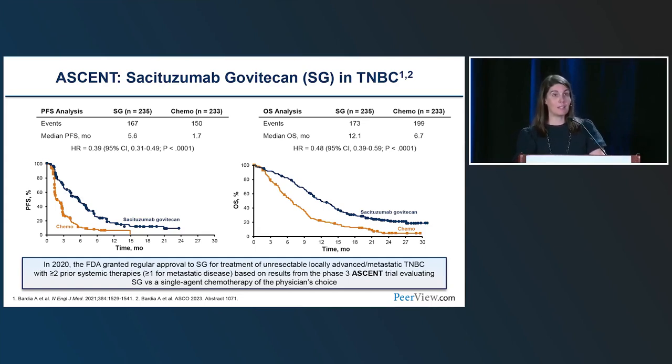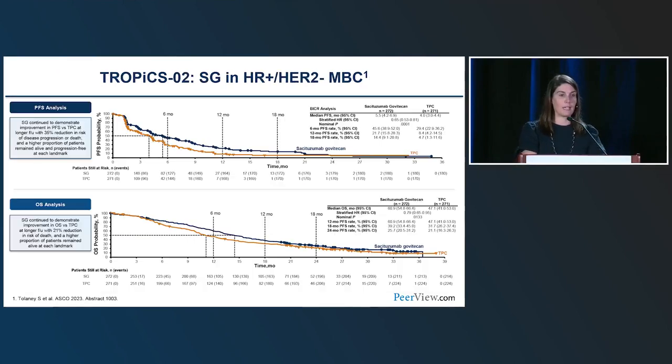The ASCENT clinical trial approved the second ADC in breast cancer. Sacituzumab govitecan was evaluated in triple-negative patients who had received at least two prior systemic therapies and at least one line in the metastatic setting. Sacituzumab was very effective: median PFS 5.6 months compared to 1.7 months in the chemotherapy arm, and an overall survival benefit of approximately five months, leading to approval in 2020 for sacituzumab govitecan in triple-negative breast cancer.